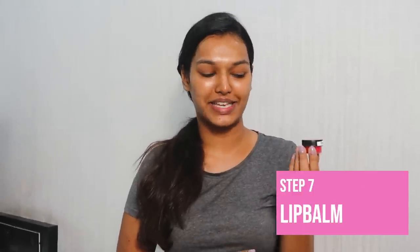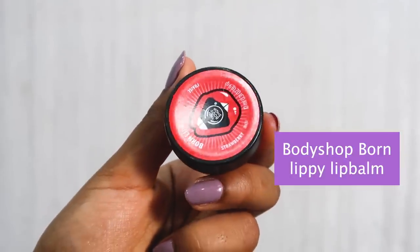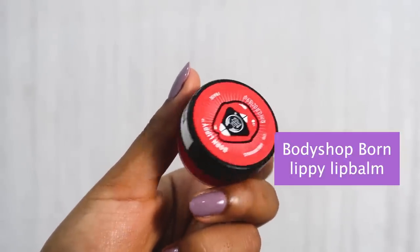I'd like to thank Cures for sponsoring this part of today's video. For the very last step of my skincare routine I take a lip balm — my current favorite is the Body Shop Born Lippy Lip Balm in the strawberry variant. I love, love, love this lip balm.